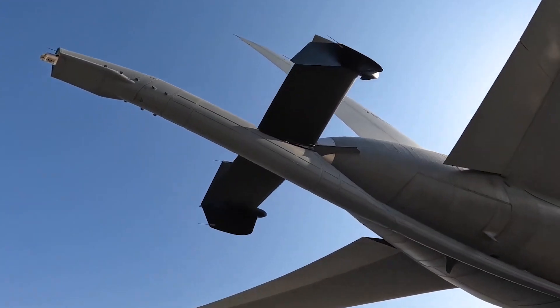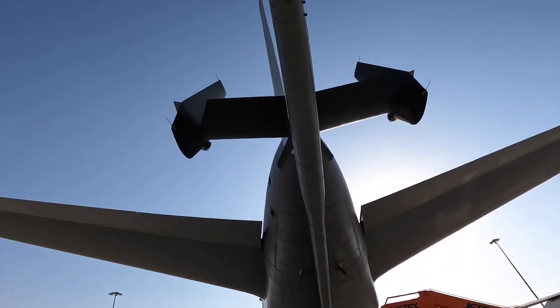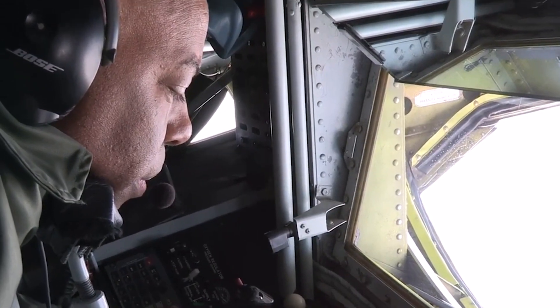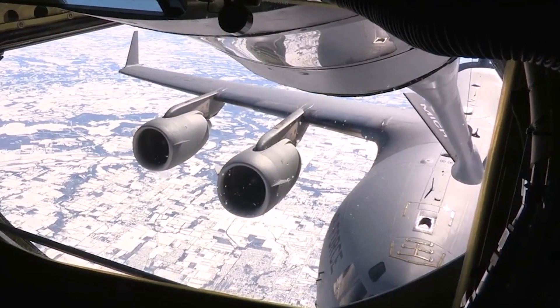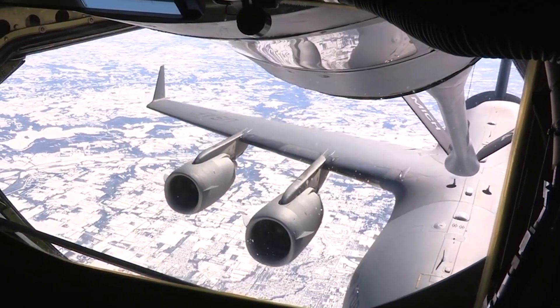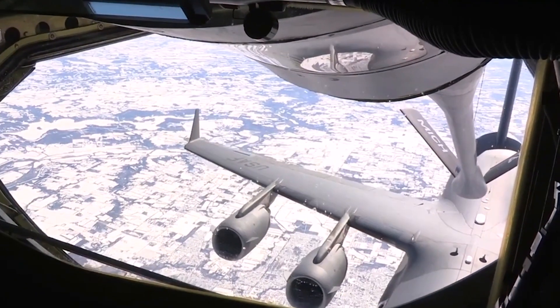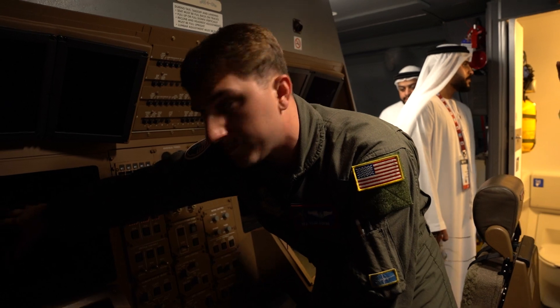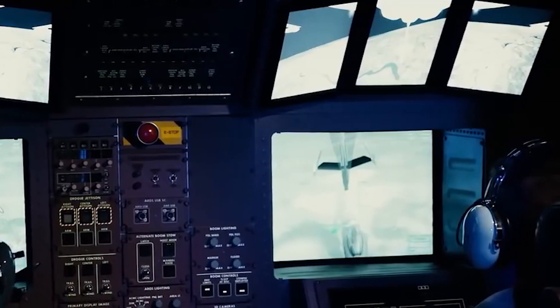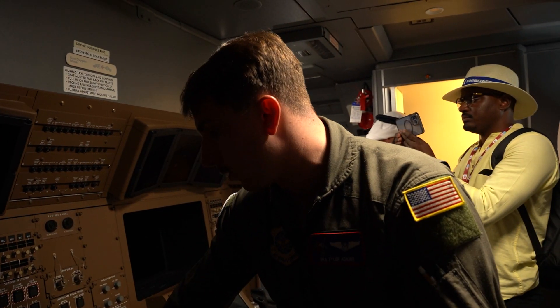This area is also crew rest. We saw the bunk beds — now this is the refueling station. On the old model, the refueling station was at the back of the plane. I previously flew on the KC-135 where we'd go to the back of the airplane. Now on the KC-46 we are right behind the pilots, very close, and we can see everything from here and wingtip to wingtip through cameras.